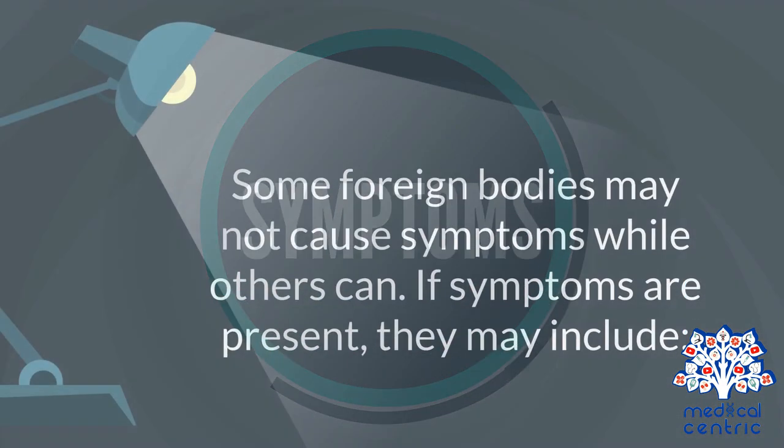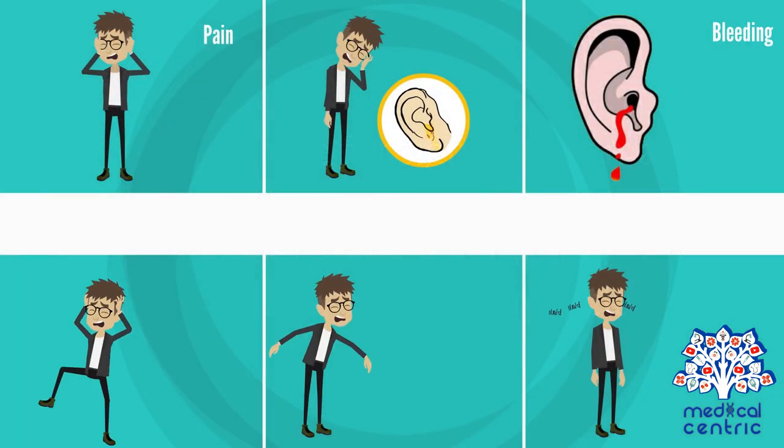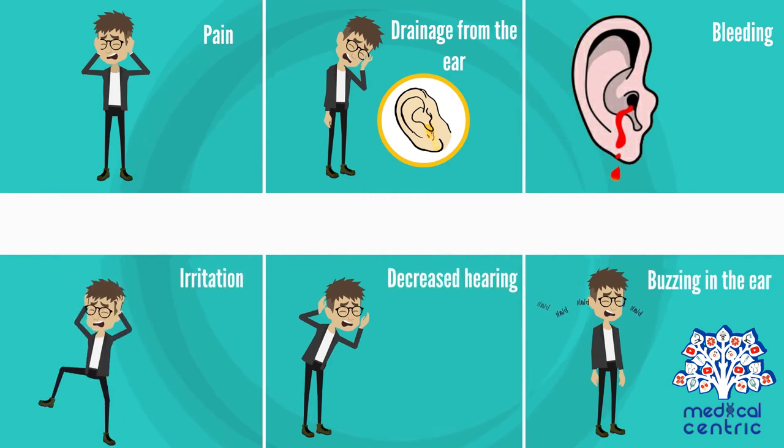Some foreign bodies may not cause symptoms, while others can. If symptoms are present, they may include pain, drainage from the ear, bleeding, irritation, decreased hearing, or buzzing in the ear in the case of insects.